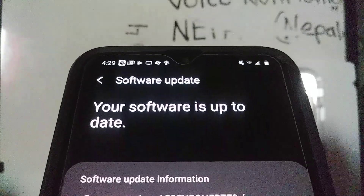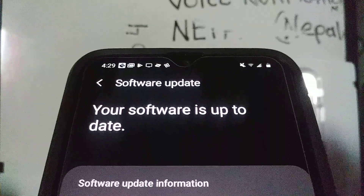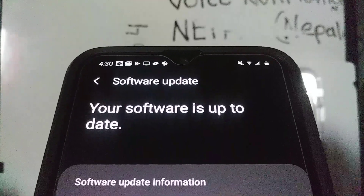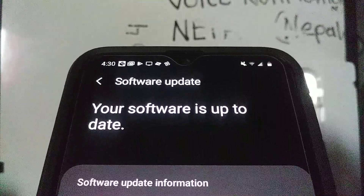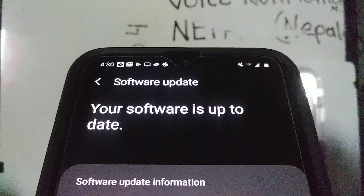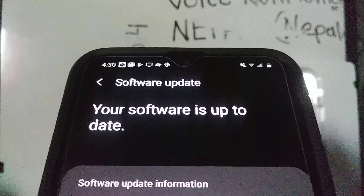On your screen you'll see Software Update information — it will show you the latest version of your software. If your software is up to date, you don't have to worry about it. If there is an update available, it will show a blue icon — just hit Update, and your phone will start the process. It's going to take around 30 minutes up to one hour, and your phone might reboot a couple of times.